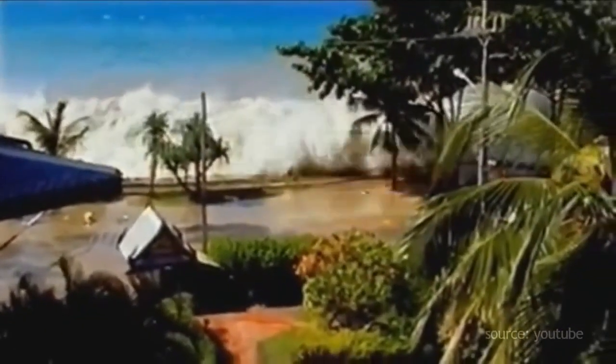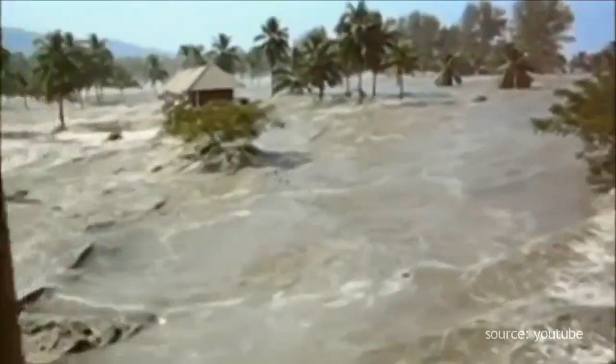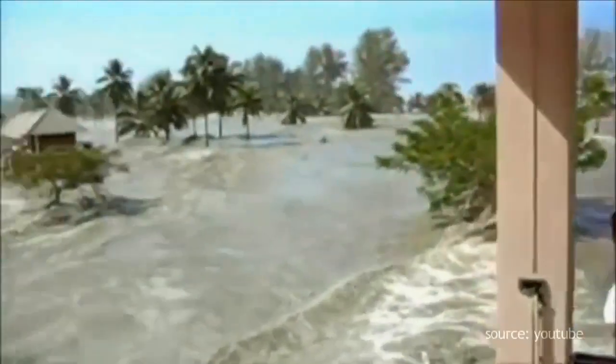At 7:58 Indonesian Western Time, the Earth shows its most deadly face. An undersea earthquake with an epicenter only 160 kilometers west off the Sumatran coast, and a moment magnitude that exceeded 9.0, produced the worst tsunami ever in recorded history.